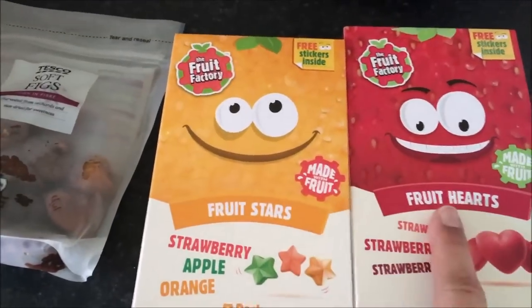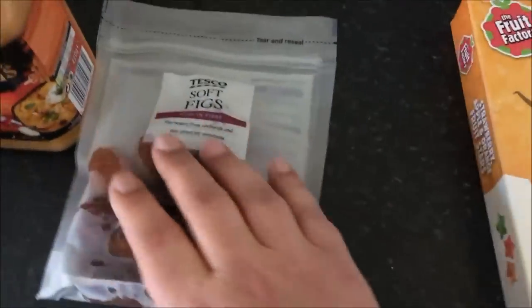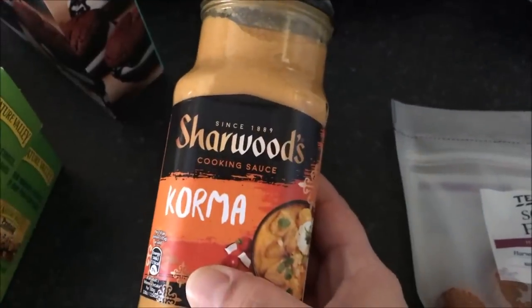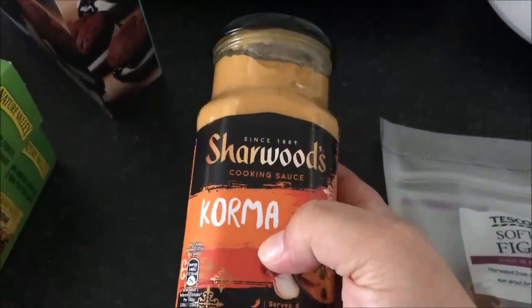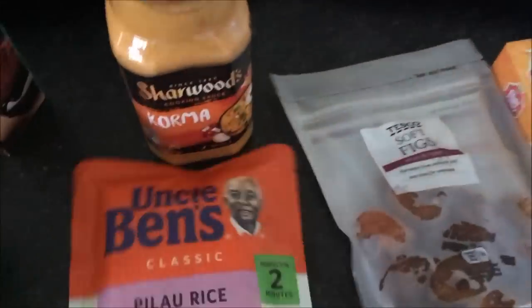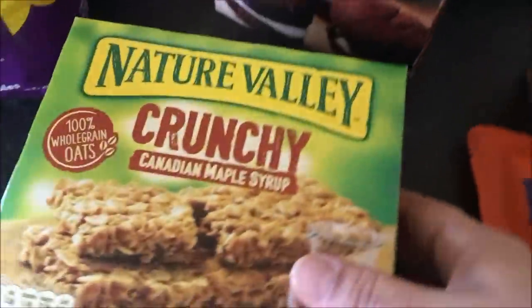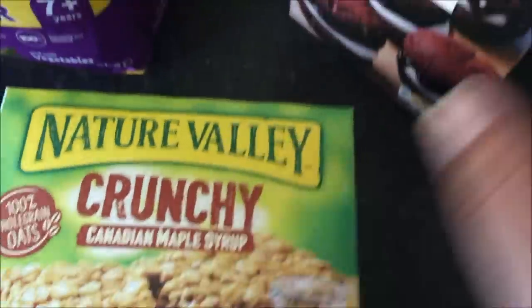So let me show you what I got in Tesco's. I got some of these fruit stars and fruit hearts — Alex loves these, they're usually two pounds and they were £1.45. I also got some soft figs, I love munching on these. I saw this jar sauce — I don't usually buy jar sauces but it's always nice to have something handy in case you don't fancy cooking. All I need to do is add some chicken to this; that was 89p. I also got one thing of pilau rice and some naan breads.